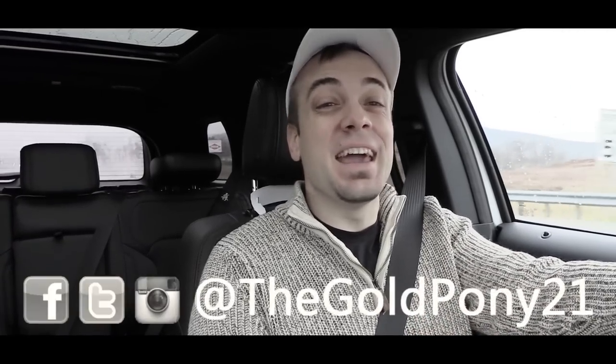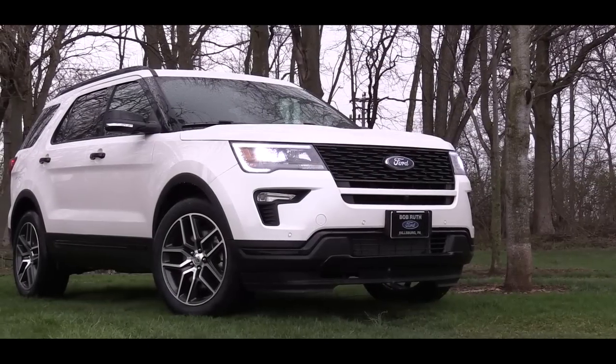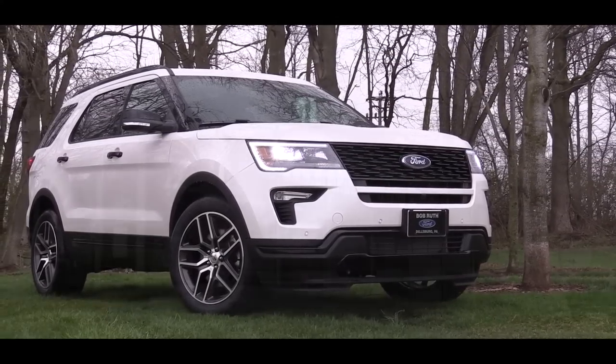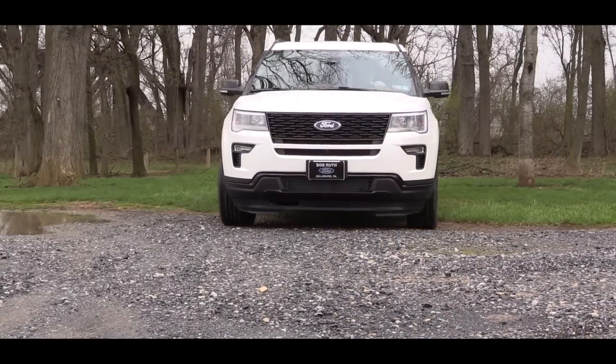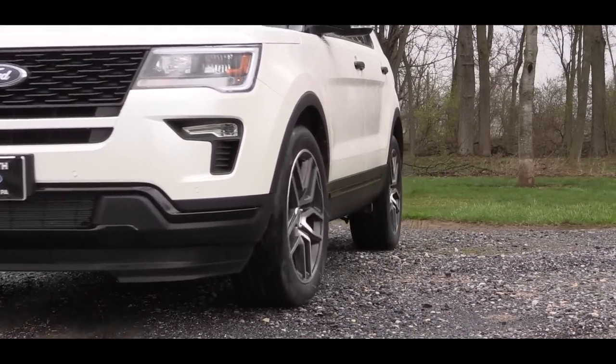What is up, you guys — Gold Pony here, today in the new 2018 Ford Explorer, courtesy of Bob Ruth Ford in Dillsburg, PA. I am in the one I have always wanted to review but never had the opportunity to, and that is the Explorer Sport trim. But I will go over all of them today.